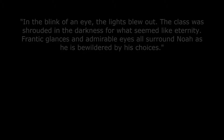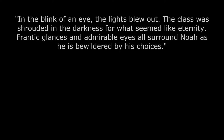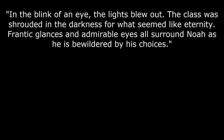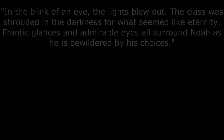On my website, there is a hysterical yet deeply moving story about a boy and a testicle from my ELA component. In the blink of an eye, the lights blew out. The class was shrouded in darkness for what seemed like an eternity. Frantic glances and admirable eyes all surround Noah as he is bewildered by his choices.